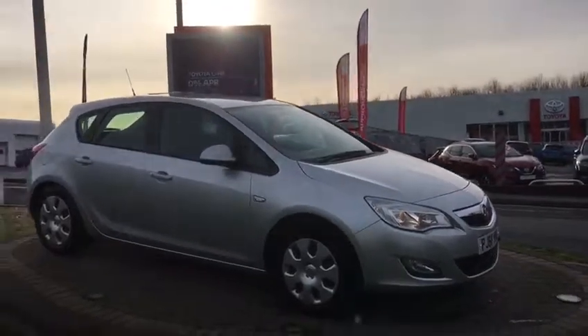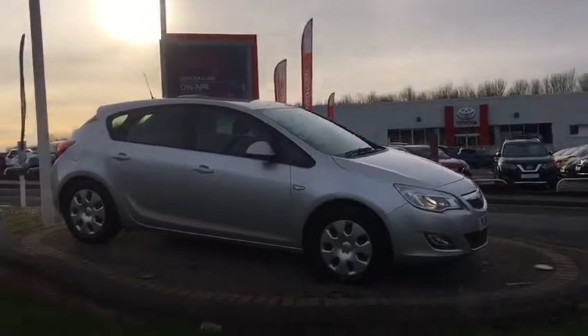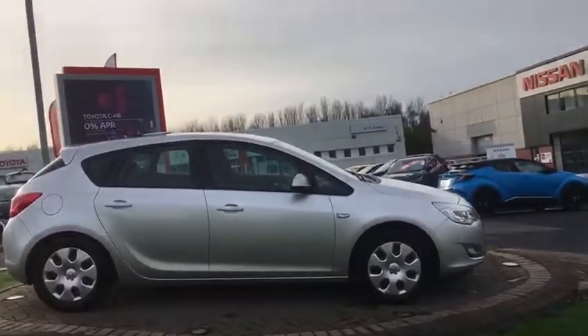It's a car that's come in part exchange against our premium cars. Really nice, clean, tidy example. It's done 59,000 miles but with really good service history. It comes with two keys and full book packs.